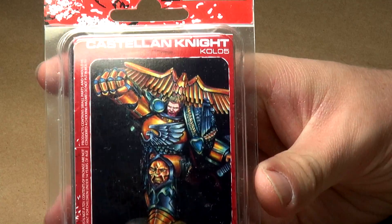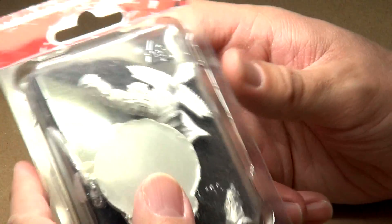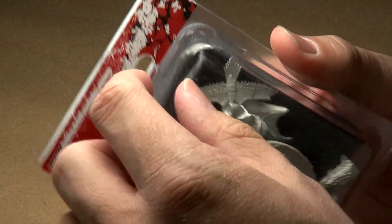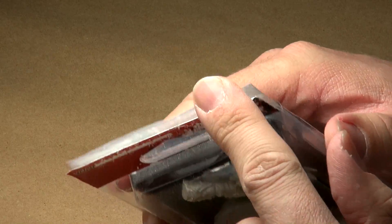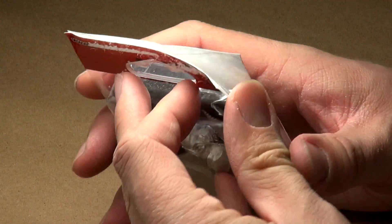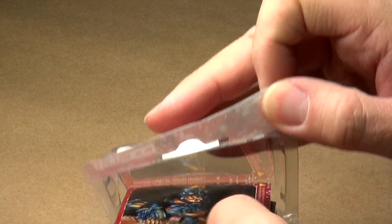Let's take a look at what we're calling the Castellian Knight here and see exactly what we've got. Very simple packaging — just a simple blister pack. I've already cut the top of it to make it easy to open. That's really the only thing holding it together, this simple label wrapped around the inside. There are no staples or anything on the edges like you may see with some other miniature manufacturers, so it's very easy to get into.